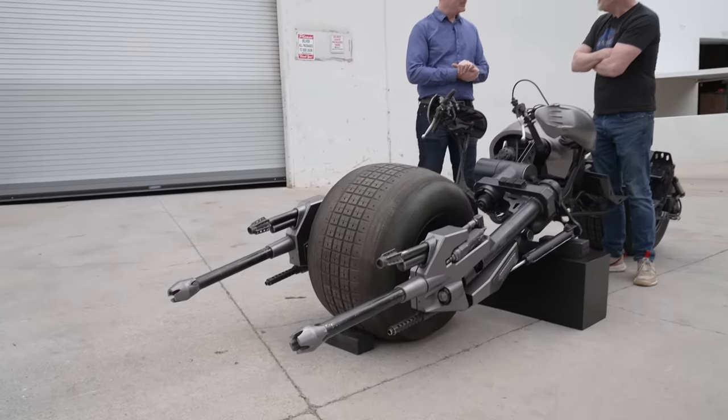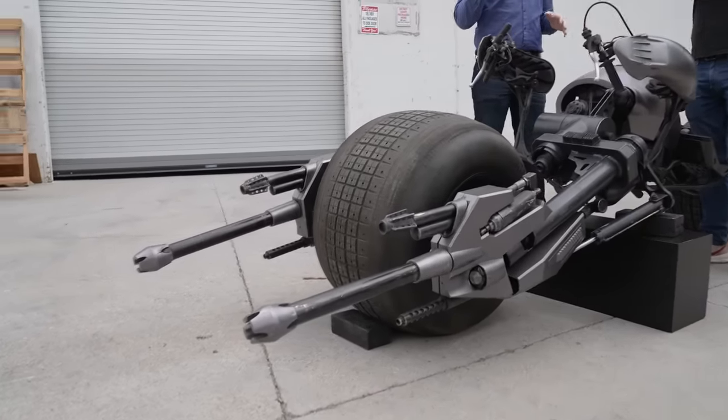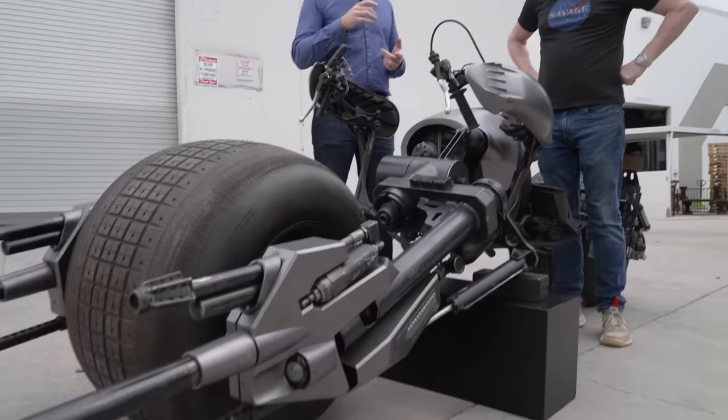Look at this thing. This is the real thing. This is one of the originals built for and used in The Dark Knight and Dark Knight Rises.